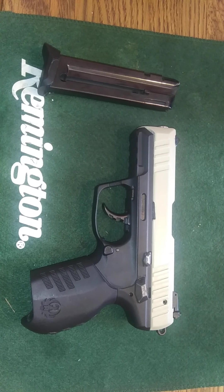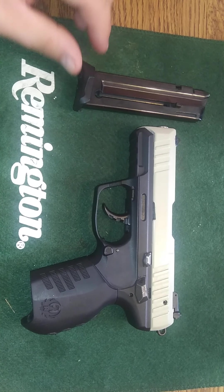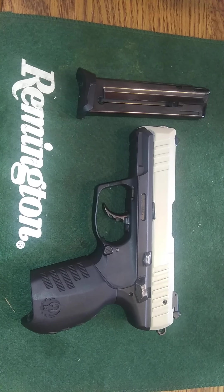Hey guys, GunCollector87 here, coming back at you with another video. Today we have a Ruger SR-22. If you've never seen one of those, maybe you're familiar with the Walther P22 — sort of in that ballpark. Nice little compact .22 semi-auto pistol.